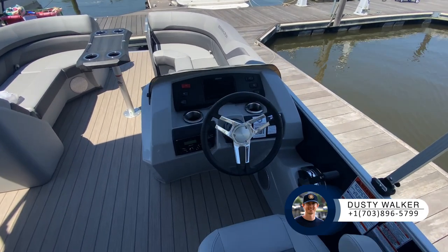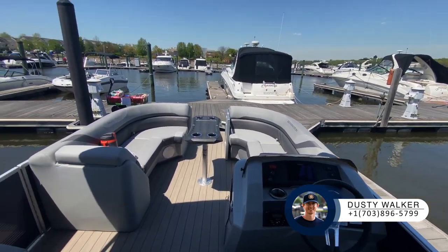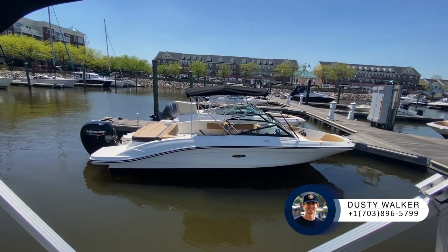If you look at the dashboard here, all the boats have GPS depth finders — it's extremely easy to navigate. And of course, when you're doing your training with the club, the captains will go over everything you need.